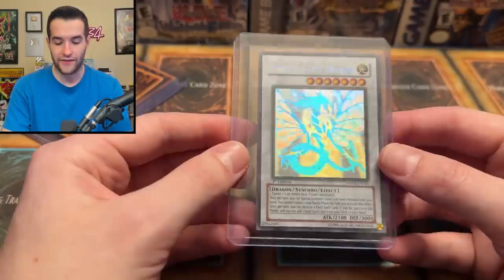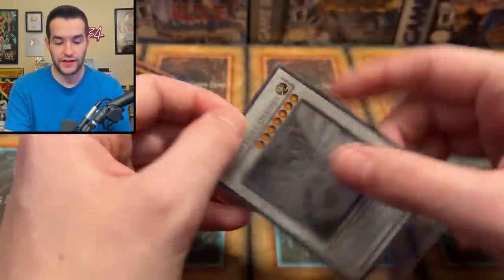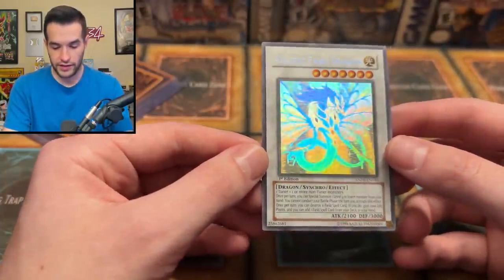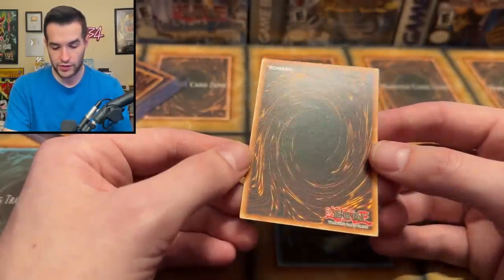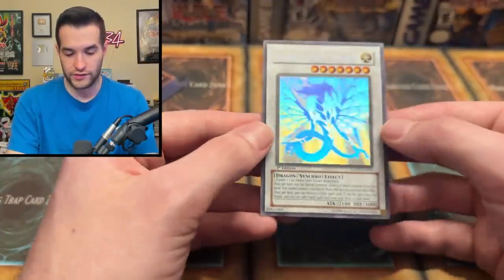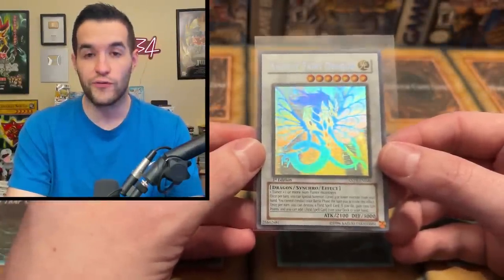Next up: Ancient Fairy Dragon Ghost Rare — man, we are having some nice looking cardboard today. Look at that foiling on these Ghost Rares, it's amazing. The front looks pretty good and the foiling looks great. The back looks pretty good too. It's off-centered a little bit, but other than that, very nice looking Ghost Rare. Ancient Fairy Dragon — beautiful foil. You can't really go wrong with these old school Ghost Rares.